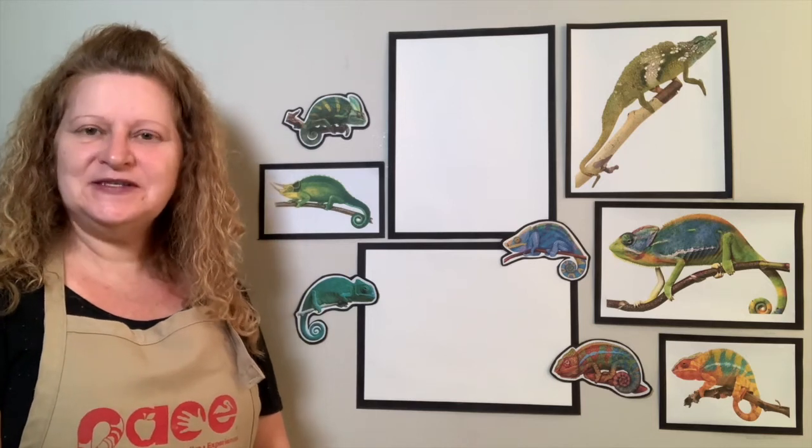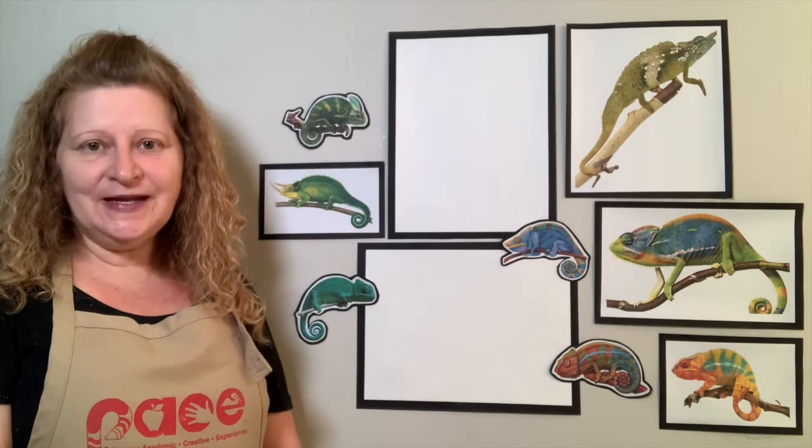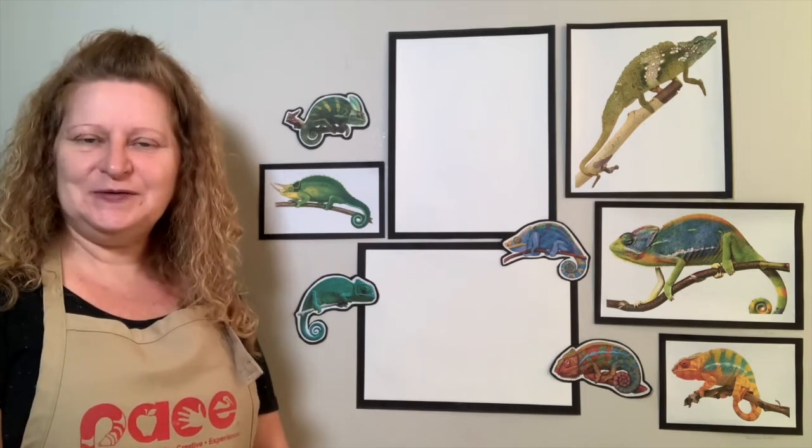Hi, ladies and girls. My name is Ms. Jennifer, and I'm a teaching artist in the PESAR program. I'm here today to do some fun art with you. I'm so glad that you could join me.